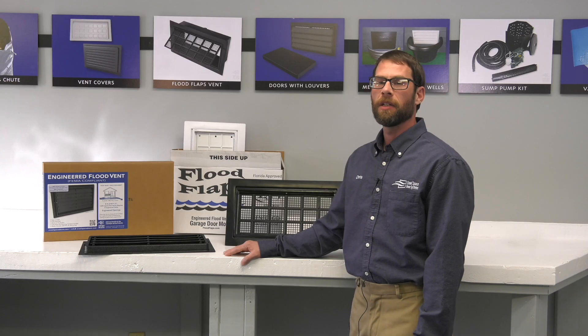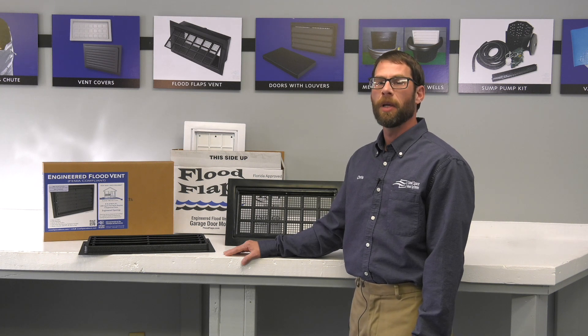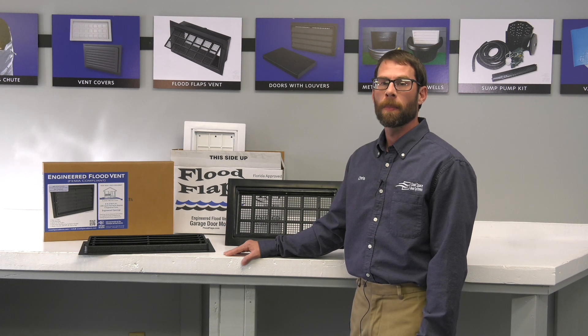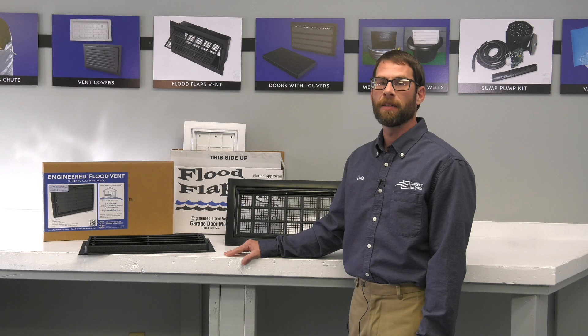When installing engineered flood vents on your home, FEMA requires this: you have to have a minimum of two flood vents. The bottom of the flood vent openings can be no higher than 12 inches at exterior grade. You can put them on a minimum of two walls. You have to have enough flood vents for the area being covered. Also, if you have an attached garage, that must be properly vented as well.